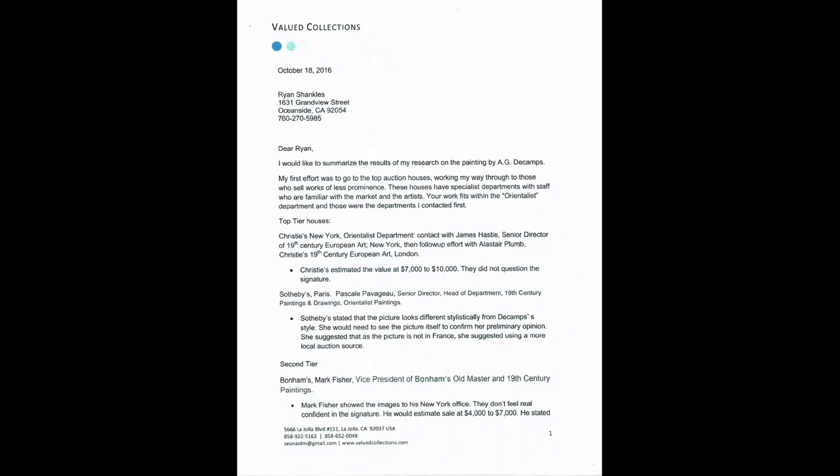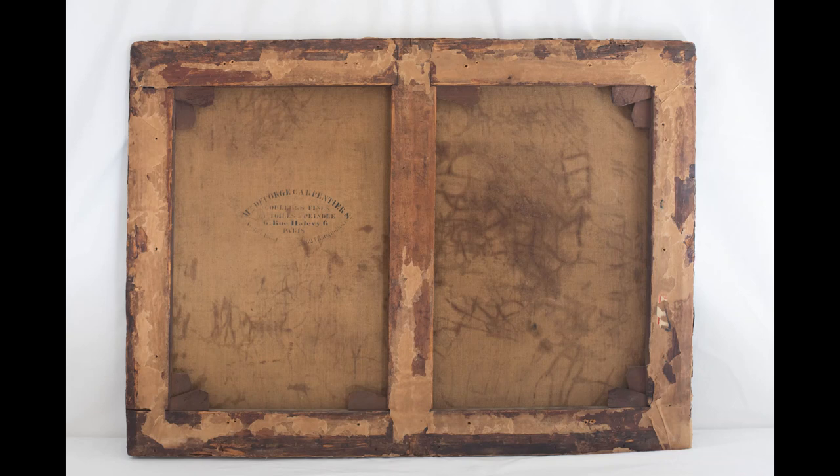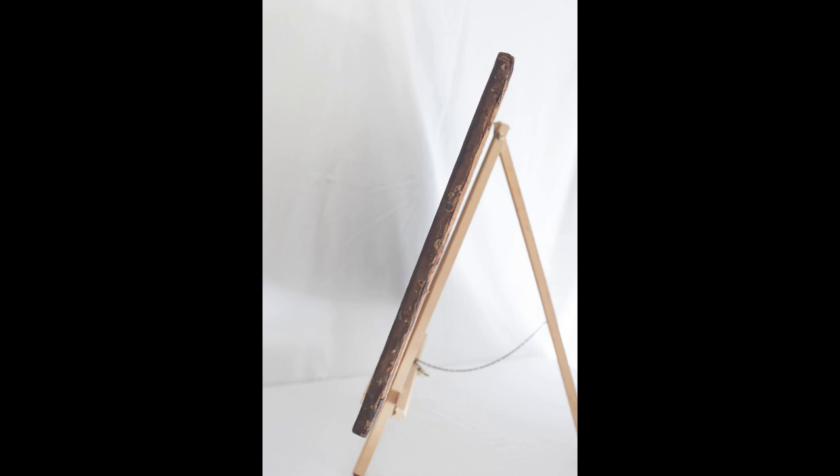The rest of the photos are just some random shots we have with different lightings, as well as the authentication letters we received. I hope you enjoyed the video — feel free to contact me through the channels, either eBay or YouTube. We appreciate it so much. Take care, be safe, God bless, peace.